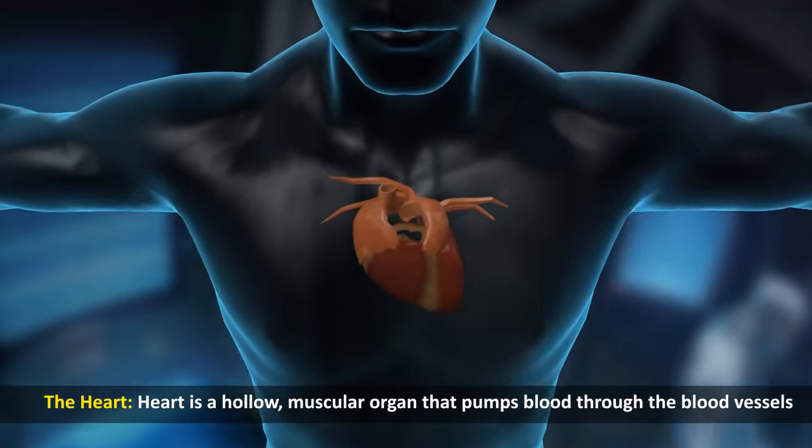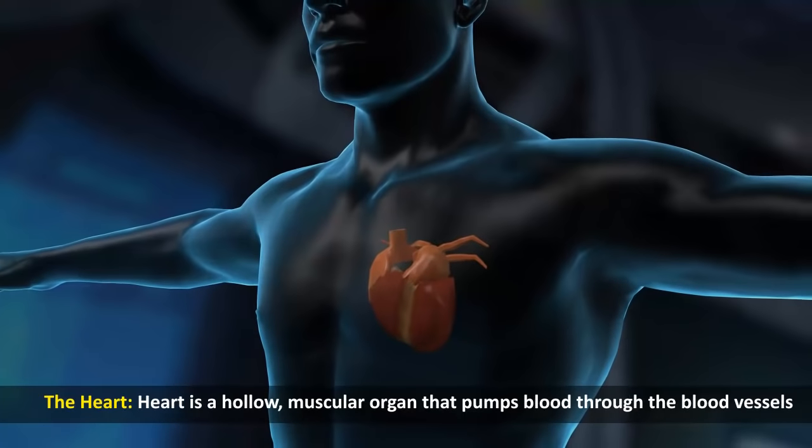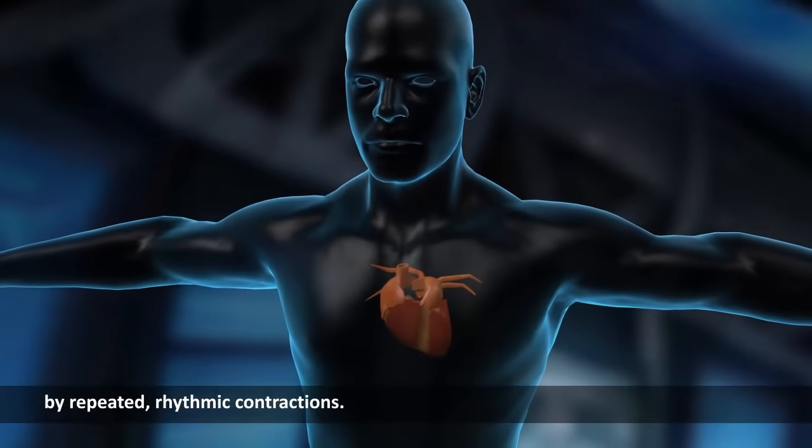The heart. The heart is a hollow, muscular organ that pumps blood through the blood vessels by repeated, rhythmic contractions.